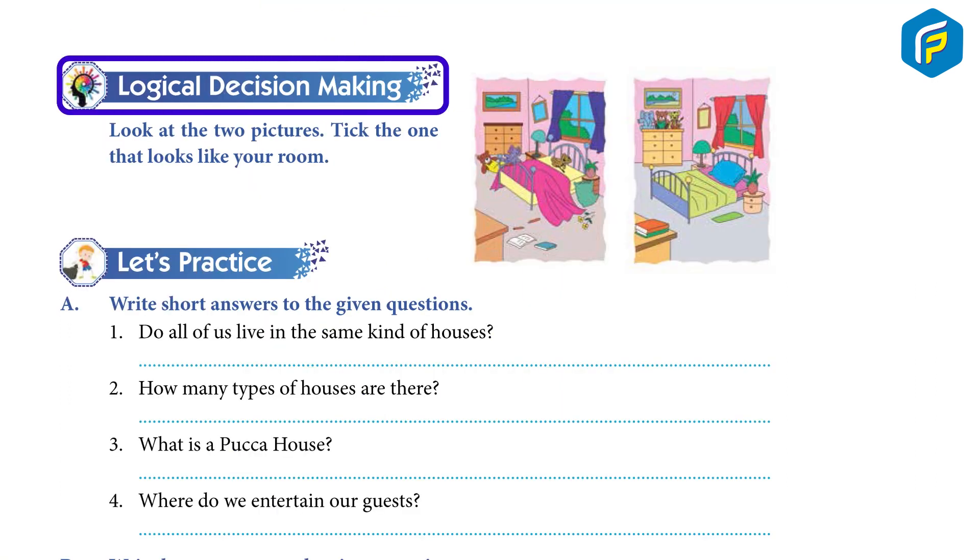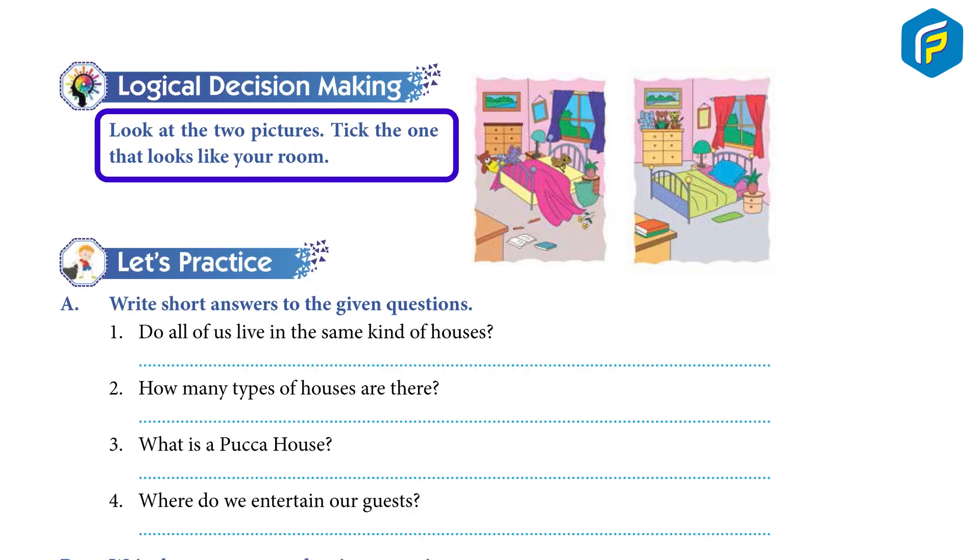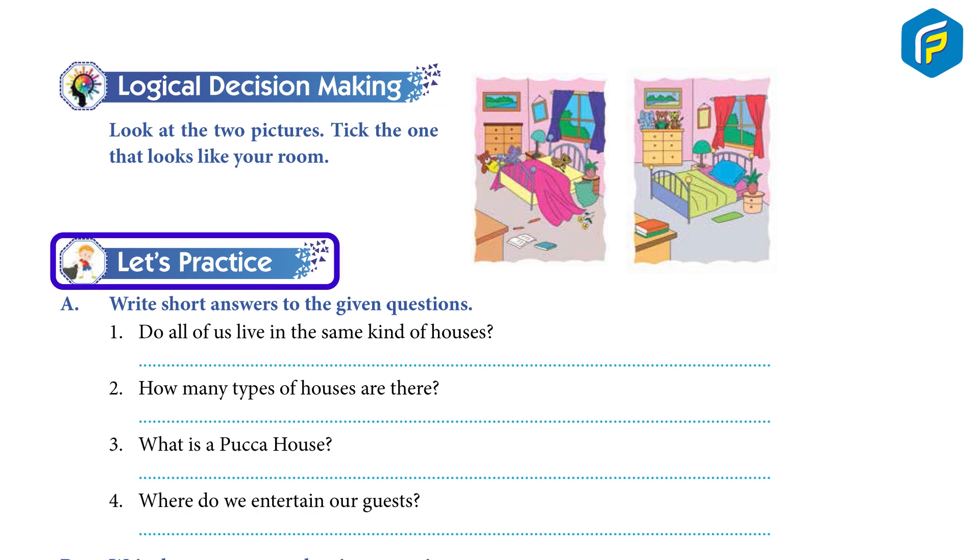Logical Decision Making: Look at the two pictures. Take the one that looks like your room. Let's practice.